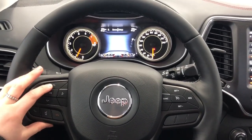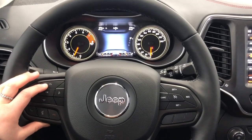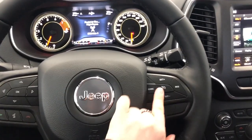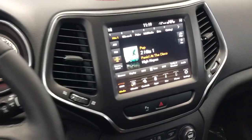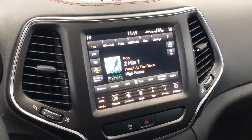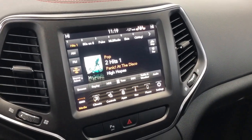Here are the buttons to control what you are able to view up on the dash. These buttons right here are your Bluetooth controls and these are your cruise control settings. This Jeep has an 8.4-inch touchscreen with Sirius XM and it also has premium Alpine speakers.